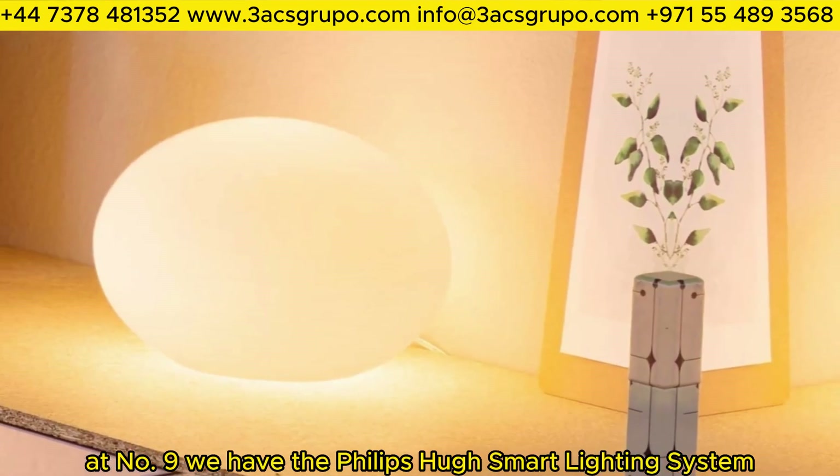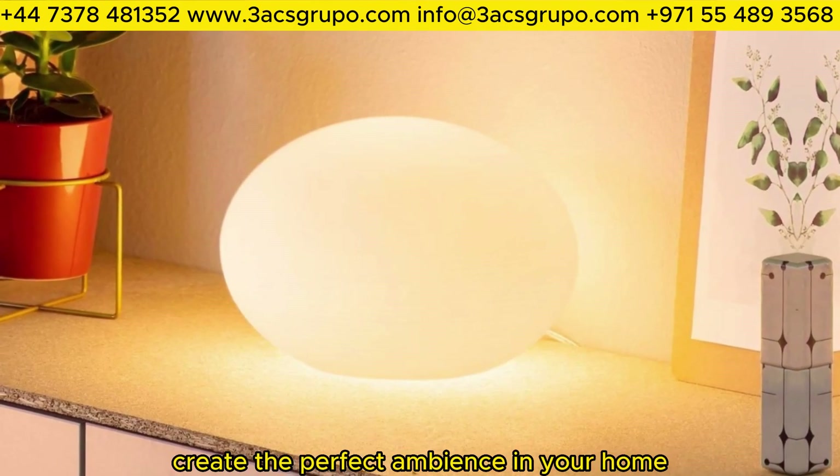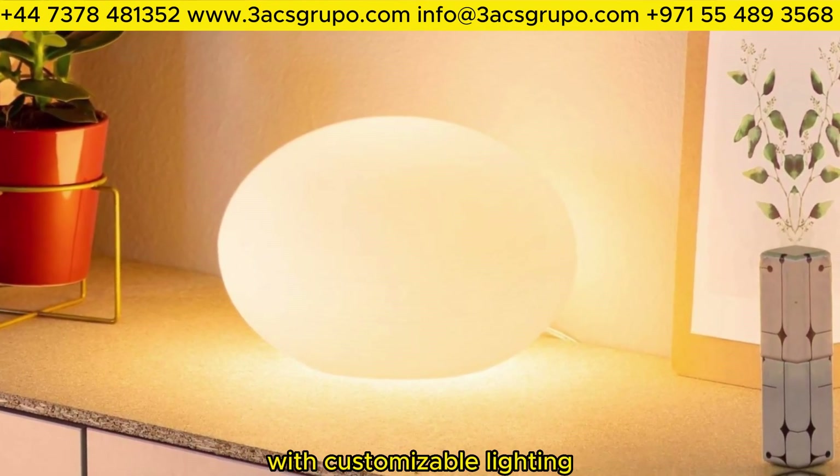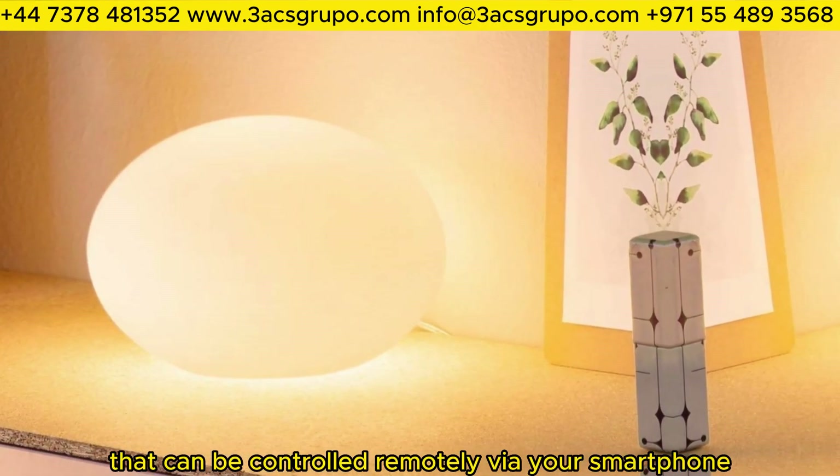At number 9, we have the Philips Hue Smart Lighting System. Create the perfect ambience in your home with customizable lighting that can be controlled remotely via your smartphone.